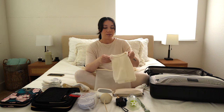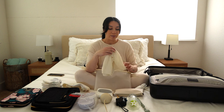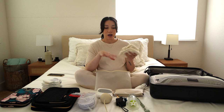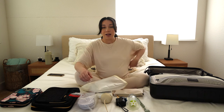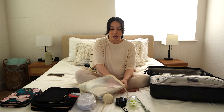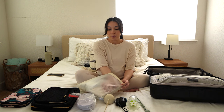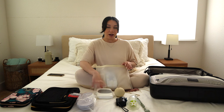Baby's going home outfit is just some socks, pants, and a matching top in newborn size, since he's been measuring that way. I'm not bringing any extra sleepers or onesies because I'm hoping not to be there long and the hospital provides clothing for the baby, so I'd rather not pack extra heavy.